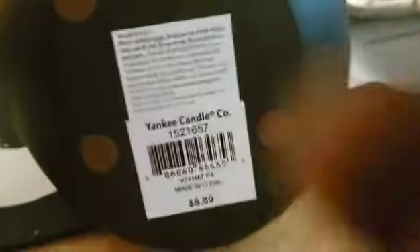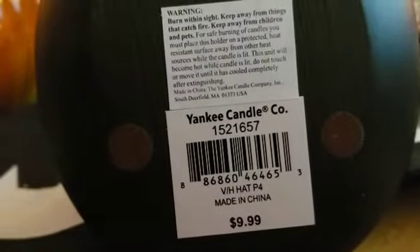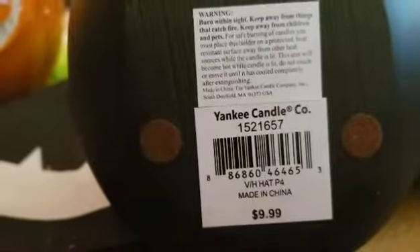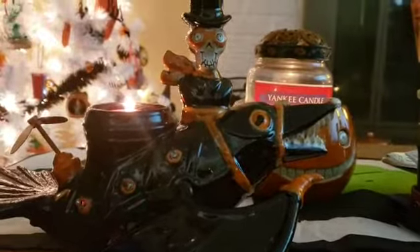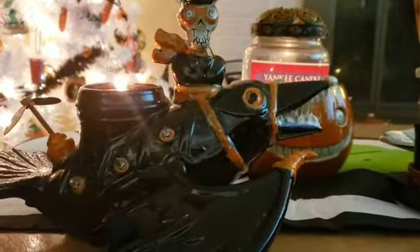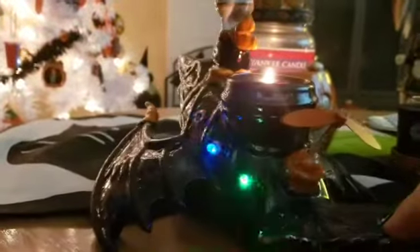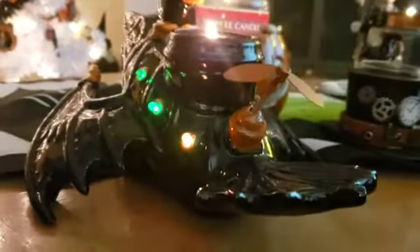Other things from this collection were a steampunk crow with a little jack-o'-lantern, a Boney Bunch steampunk guy, and this says 'VH Hat P4' — it was $9.99, and the VH hat I think is for 'vintage hat.' Here's the crow that goes with him — this guy is the pilot riding a big huge steampunk crow. You can barely see the lights on this side but you can see them more on the other side, because I need to replace the batteries. It can burn tea lights or votives.